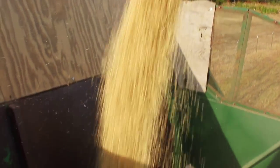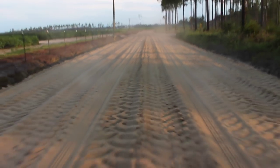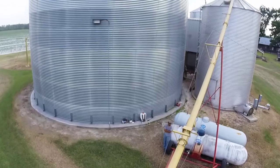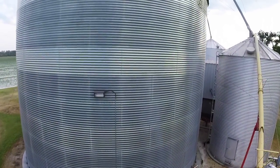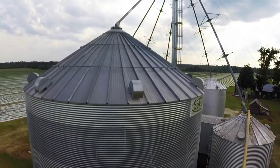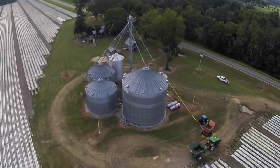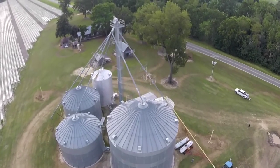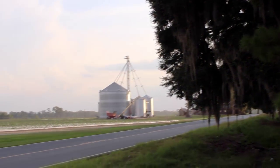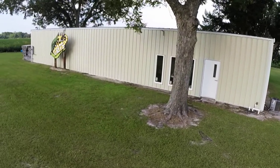We let our white corn field-dry, which we feel also tends to affect the flavor positively. From there, we take it from the combine straight to our bins and use cold air to keep weevils and other insects out. We clean the amount of corn we think we'll need for the grinding season in summer, and put that clean, bagged corn into cold storage so we don't have to use any type of chemical treatments.